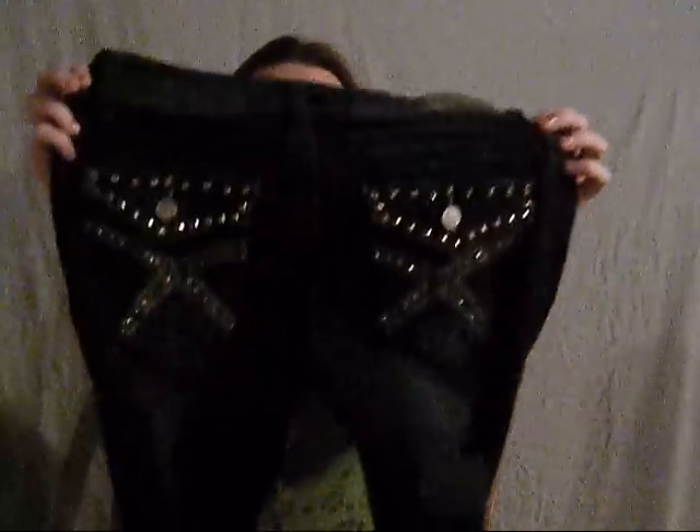I got some stuff for me, which I usually never do, but a lot of my jeans don't fit — they're way too big. So I got these, and I tried them on when I got home and they fit really good. They're premium denim, dark wash, which I like, and they've got these blinged-out pockets.